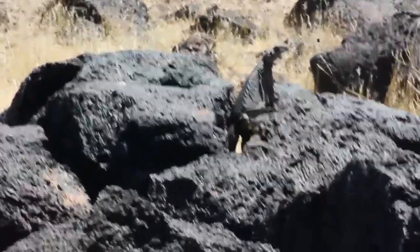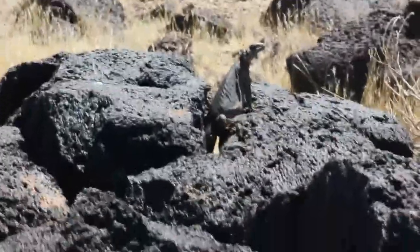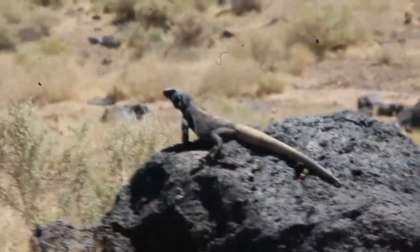Here's yet another chuckwalla — this one's a juvenile. I thought for a minute this was going to be a long-nosed leopard lizard, but it's just chuckwalla number eight of the day. Here's another chuckwalla — never seen one before.